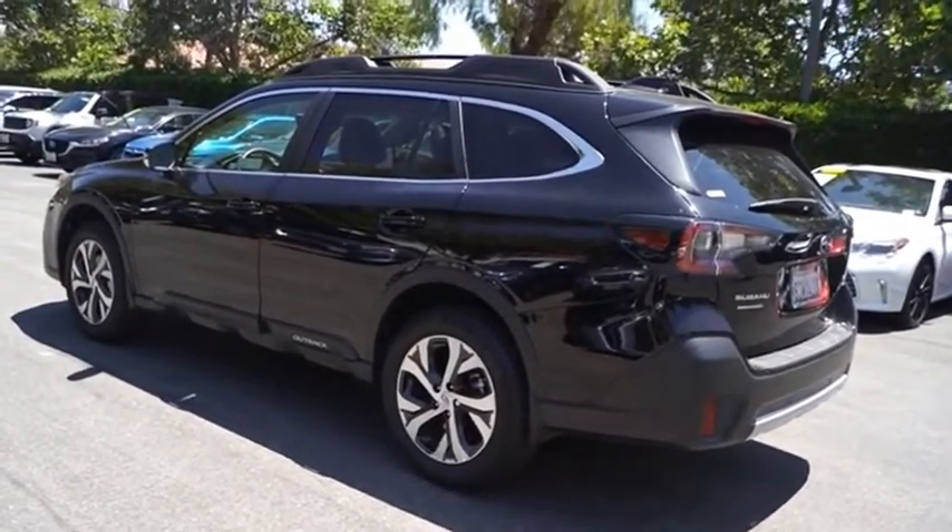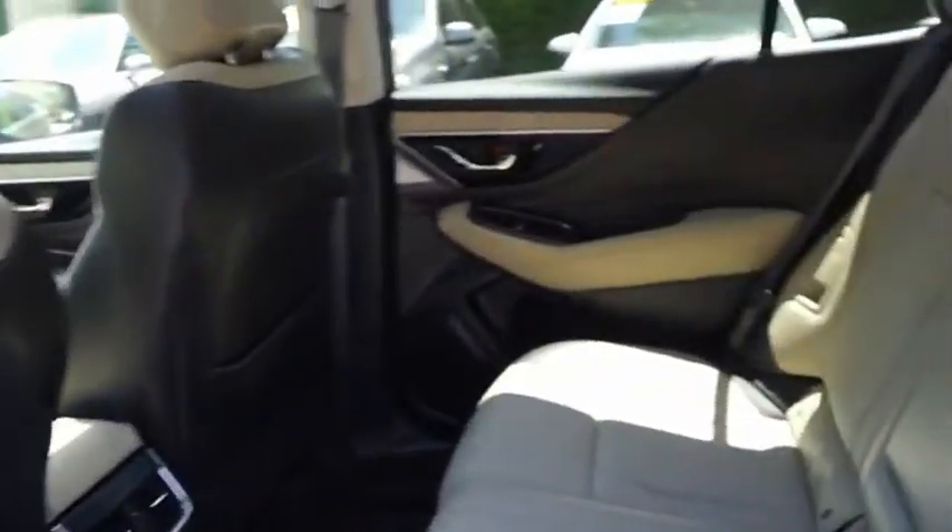Let the adventure begin. Wouldn't you look great in this vehicle? Stop in today and see for yourself.